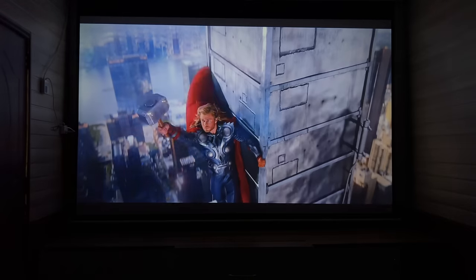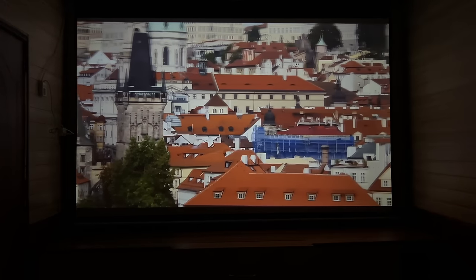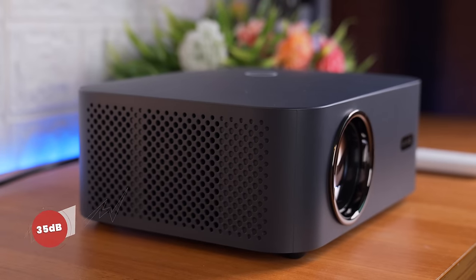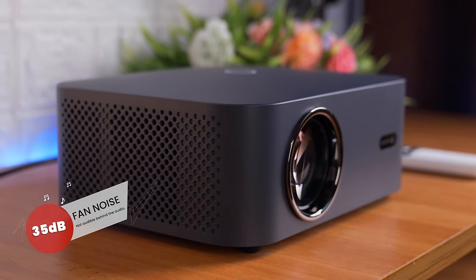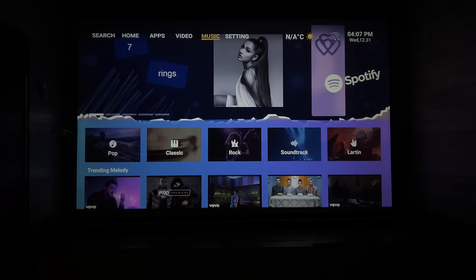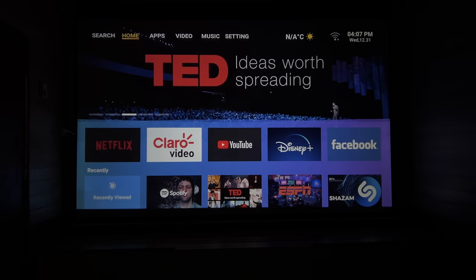60Hz के इस projector में motion blur या frame drop का कोई issue evident नहीं होता है। Camera panning scenes भी smooth लगते हैं और fast action scenes में भी कोई motion blur परेशान नहीं करता। Projector की noise 35 decibel पे almost negligible लगती है जो audio के पीछे audible भी नहीं होती।